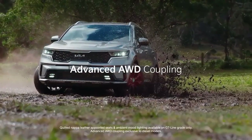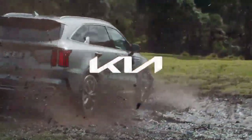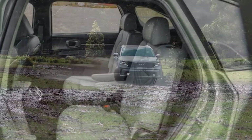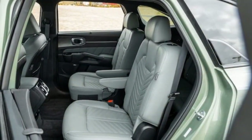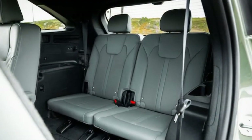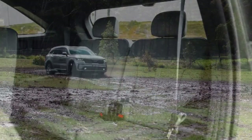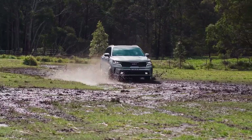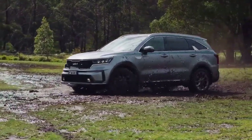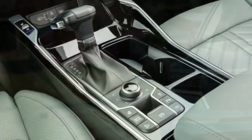Our test model, like many upper-trim Sorentos, included an upgraded version of Kia's Highway Driving Assist (HDA) with automatic lane change functionality. HDA excels at keeping the SUV centered in its lane and smoothly navigating curves. When the car ahead moves to another lane, the Sorento gradually accelerates to match the flow of traffic. When HDA is active, a helpful graphic appears between the two instrument cluster gauges, providing a visualization of your blind spots and depicting the Sorento's position relative to surrounding cars, enhancing the sense of security when preparing to change lanes.